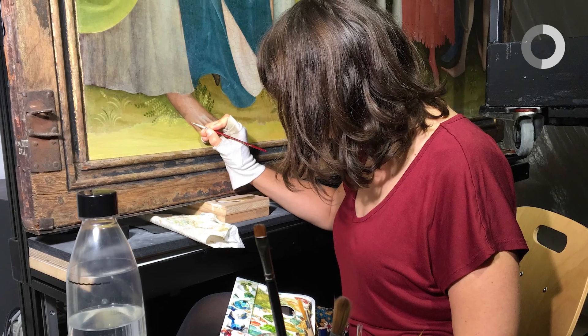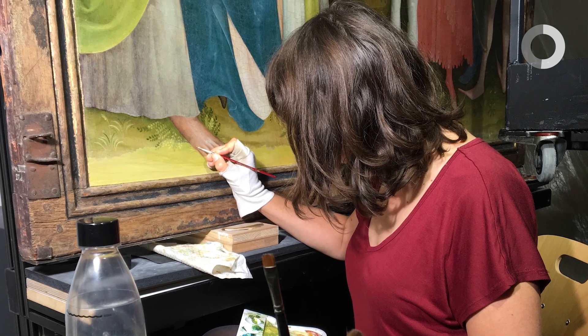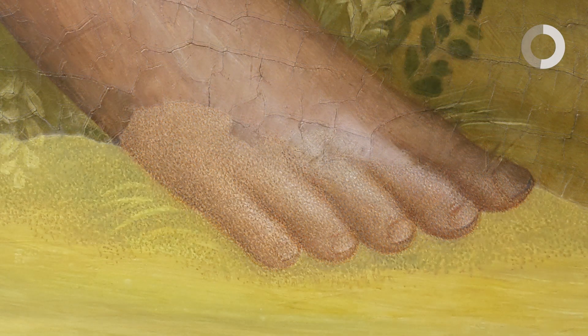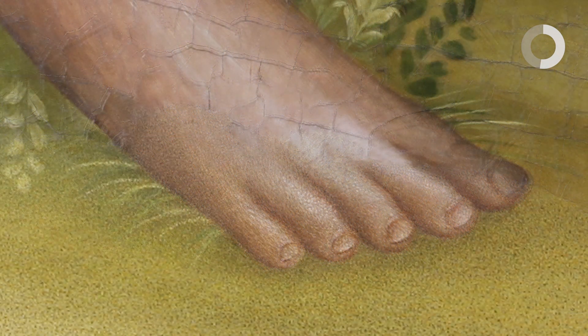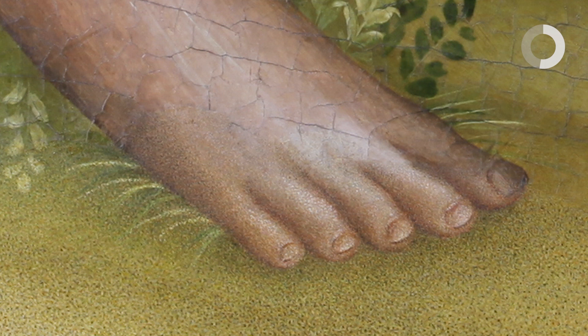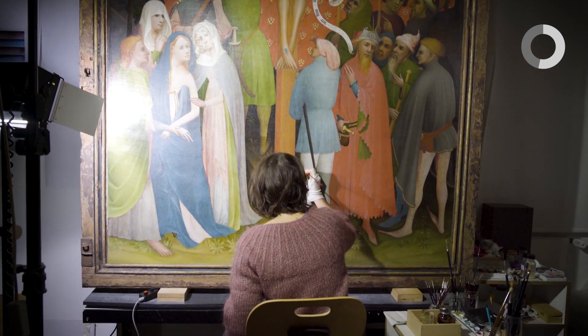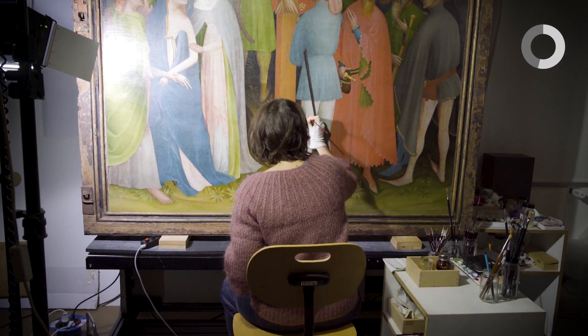Wir haben da sozusagen eine Form ergänzt — quasi wieder erfunden auf der Grundlage von anderen Fußdarstellungen, die an der Goldenen Tafel auftauchen. Wir haben aber diese Form so ausgeführt, dass sie aus einer Vielzahl an kleinen Punkten besteht. Wenn Sie sich das von nahem angucken, werden Sie das wahrnehmen können. Wenn Sie aber zurücktreten und das Bild als Ganzes betrachten, dann wird diese Retusche sich integrieren und wird den Blick nicht auf sich ziehen.